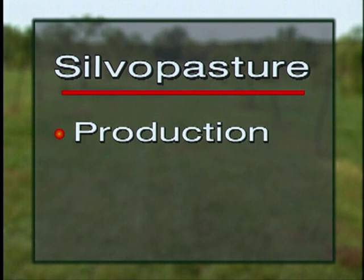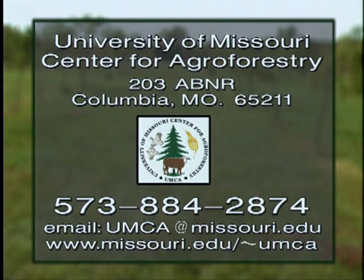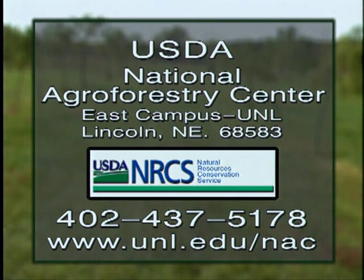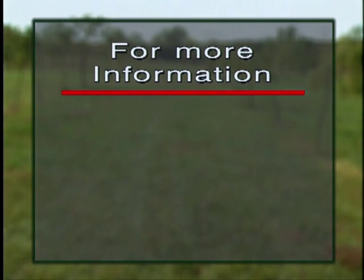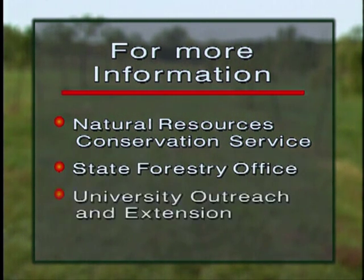In summary, a silvopasture practice provides production and conservation benefits. For more information about this agroforestry practice, contact the University of Missouri Center for Agroforestry. Additional information is available from the National Agroforestry Center. In your area, local offices of the Natural Resources Conservation Service, State Forestry, or University Extension may also have information on silvopastoral practices.